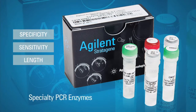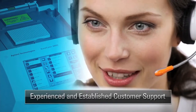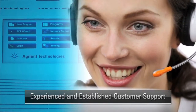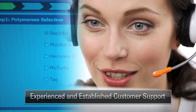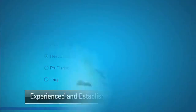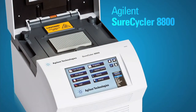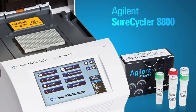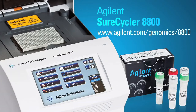Our portfolio doesn't end with our products — we include full support to assist you in reaching your goals. If you have questions, contact our experienced technical support team for help in designing your assays, optimizing your protocols, and troubleshooting your programs. It's easy to get the results you require with the SureCycler 8800. Combined with our extensive PCR reagent portfolio and our superior customer service, Agilent truly does provide you with surely better PCR results.